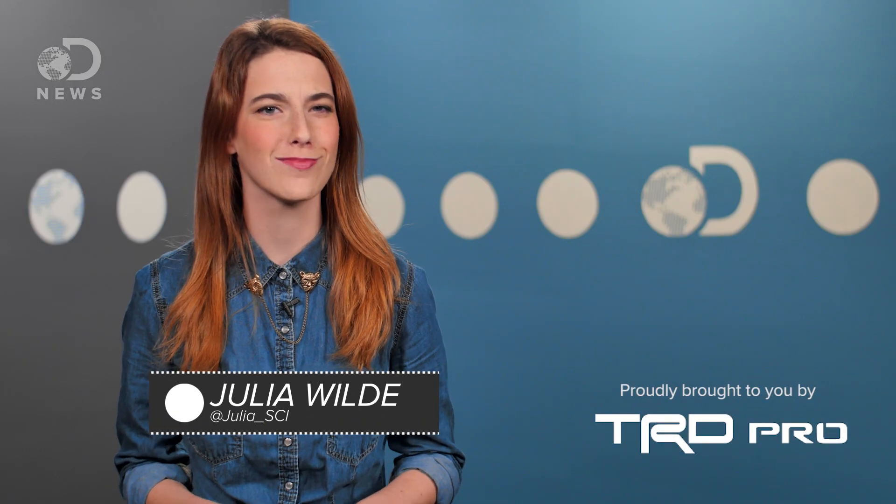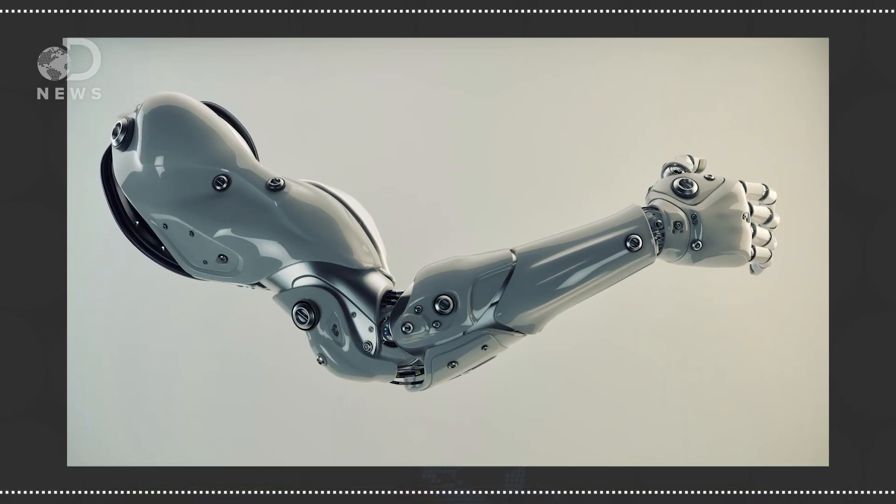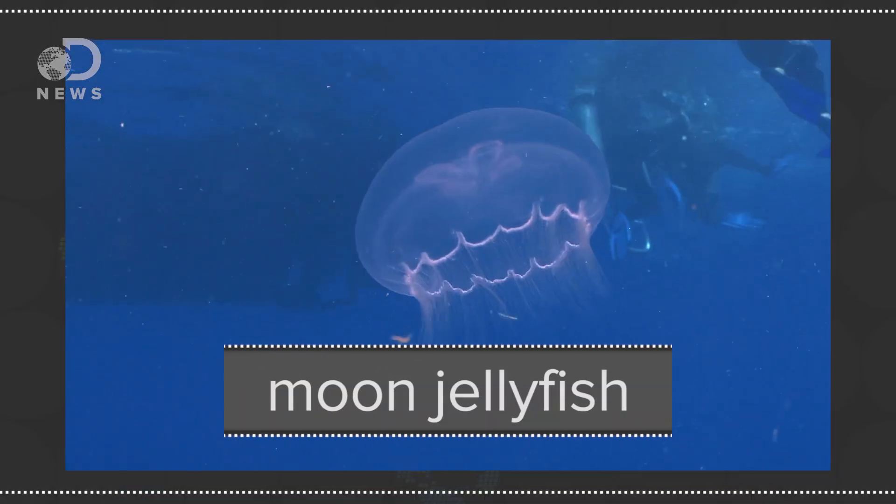Hey everyone, Julia here for DNews. Losing a limb is never something to laugh at. While humans can build awesome robotic arms, other animals have their own handy way of dealing with the problem — like the moon jellyfish.